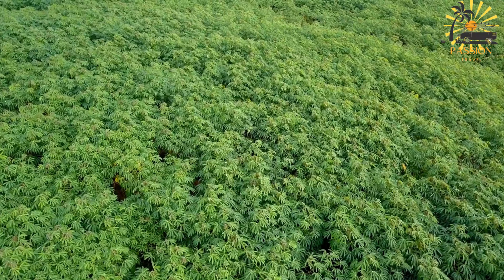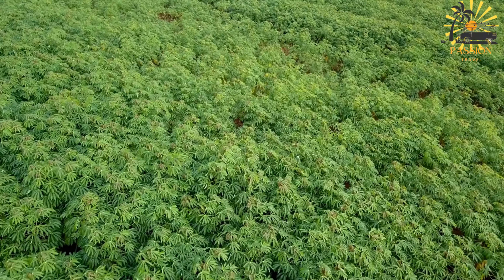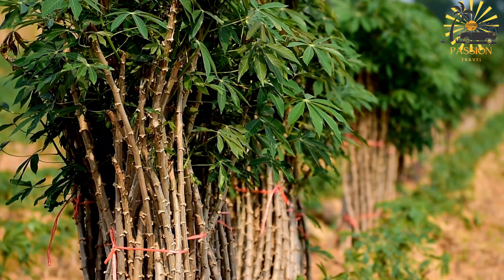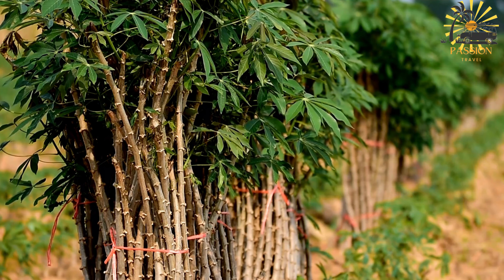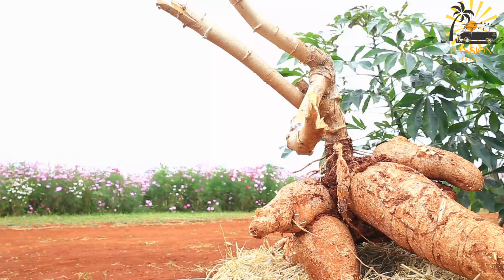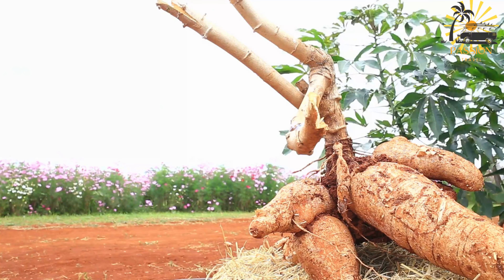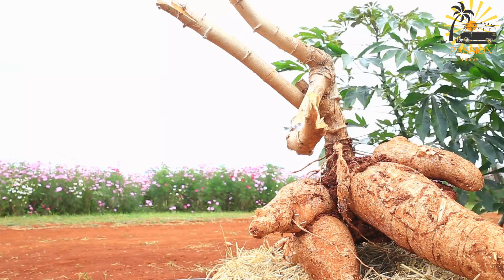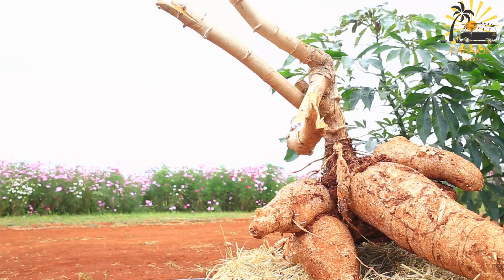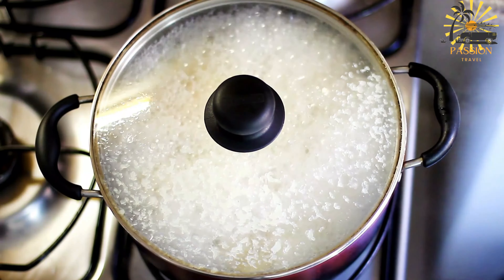Preheat your oven to 350°F (175°C) and grease a baking dish. In a large mixing bowl, combine the grated cassava and grated coconut. In a separate bowl, mix together the brown sugar, melted butter, ground cinnamon, ground nutmeg, ground ginger, salt, and vanilla extract. Add the sugar and spice mixture to the grated cassava and coconut, and mix well. Gradually add the coconut milk, stirring continuously to create a thick, smooth batter. If desired, fold in raisins or currants for added texture. Pour the batter into the greased baking dish, spreading it evenly. Bake for approximately 45–60 minutes, or until the top is golden brown and a toothpick inserted into the center comes out clean. Allow the cassava pone to cool before cutting it into squares or slices. Serve at room temperature as a delicious dessert or snack.